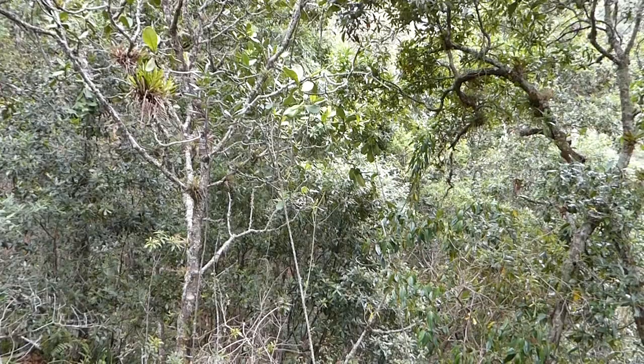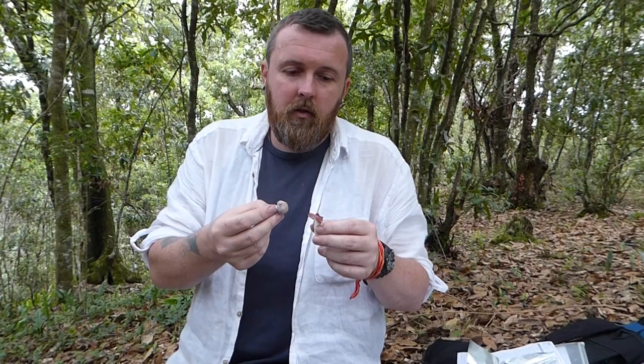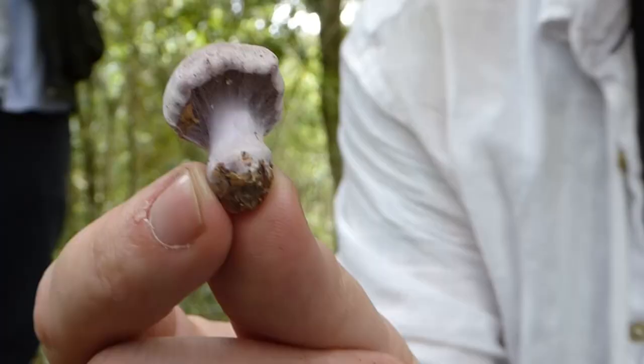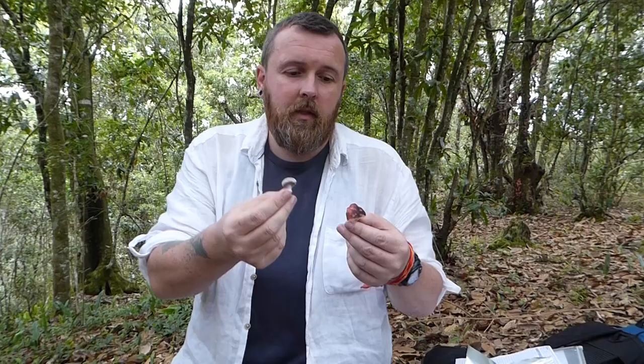We've found probably three or four different species of mycorrhizal fungi — these are the fungi that form associations with the trees, making little connections to the roots to support each other. One of the ones we have to hand is called Cortinarius — a web cap. Underneath the cap before it opens it has a little web-like mesh, hence the name. I think this is a different species from the one found in the previous oak forest.